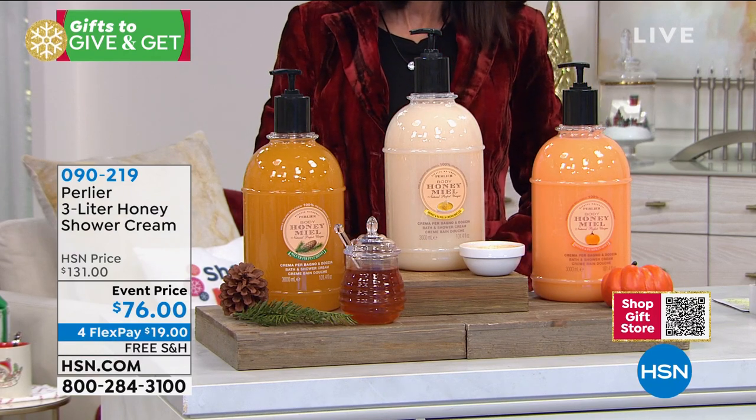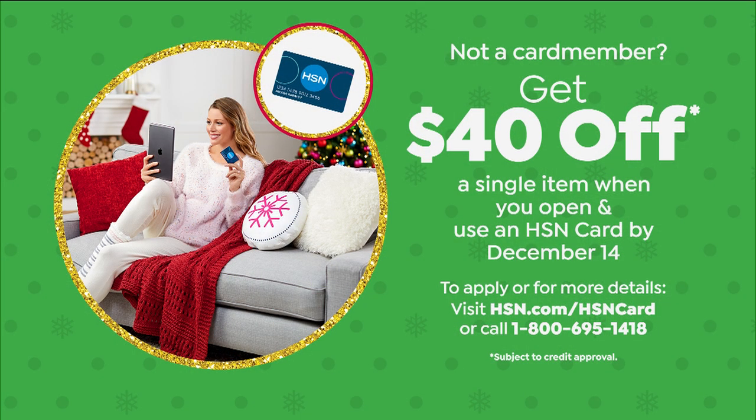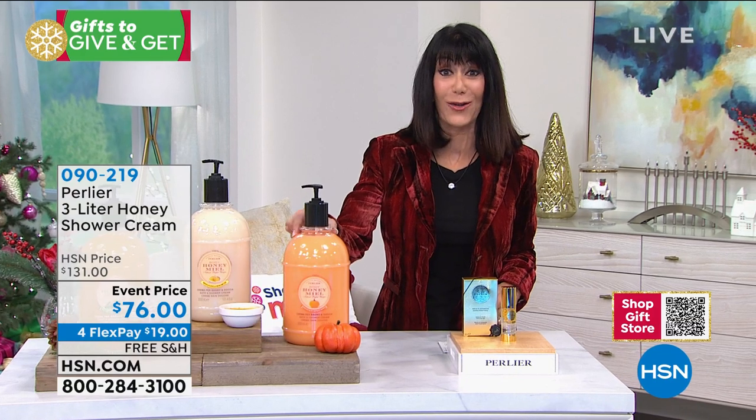We have a great promotion on the HSN card. If you do not yet have it, you can find out more by going to the web or calling the number on your screen. We are going to give you $40 you can spend on anything and get these home for $36. Insane.